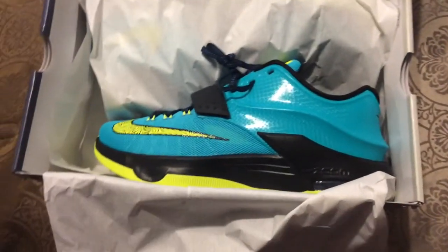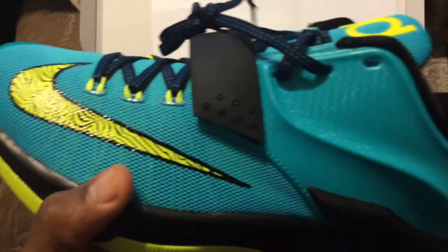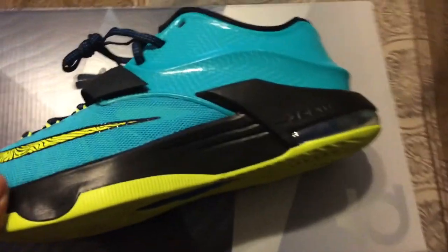What's up YouTube, I just want to film another quick video of another pickup. As you can see, KD Sevens — receipt, boom. These KD Sevens have really caught my attention. I love shoes with a strap, I love the way these shoes look, I love the way they feel. I like this colorway with the Volt.